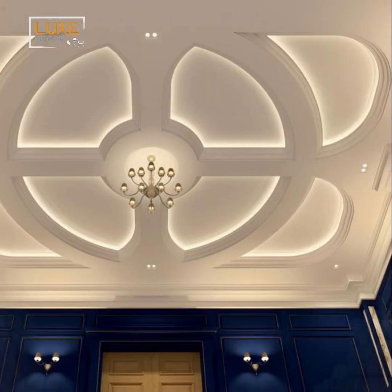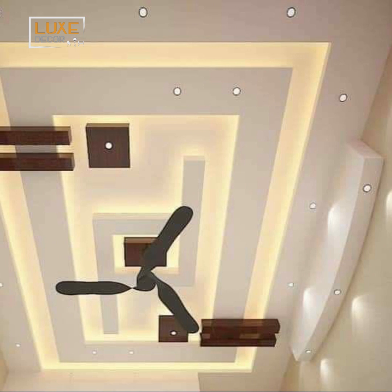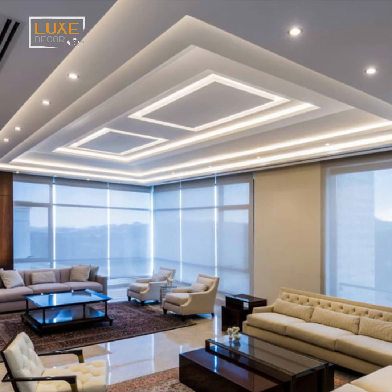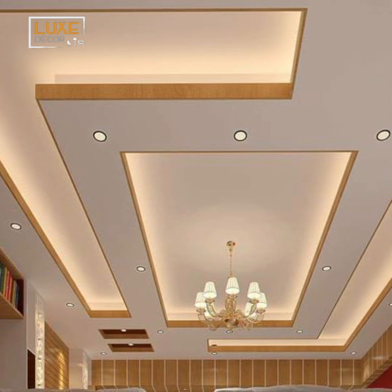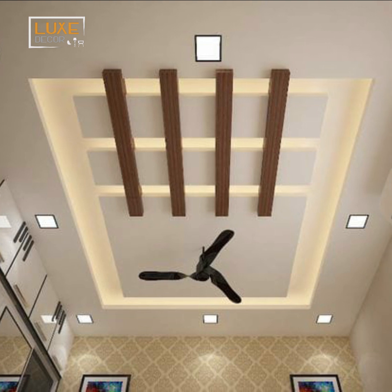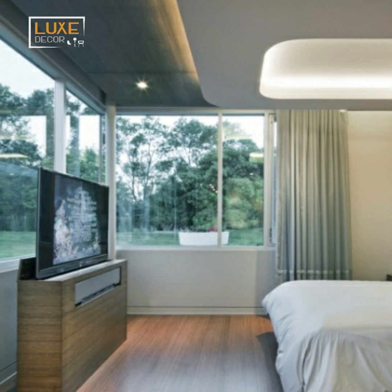Achieve simplicity and tranquility in your living room with a zen minimalism pop ceiling design. Featuring clean lines, neutral colors, and uncluttered spaces, this design creates harmony and balance. Use a monochromatic color scheme like white, beige, or gray for a serene backdrop. Keep decorations minimal and emphasize the architectural features of your pop ceiling, such as subtle texture or sculptural elements. Your living room and bedroom becomes a peaceful sanctuary for unwinding and recharging amidst the chaos of modern life.